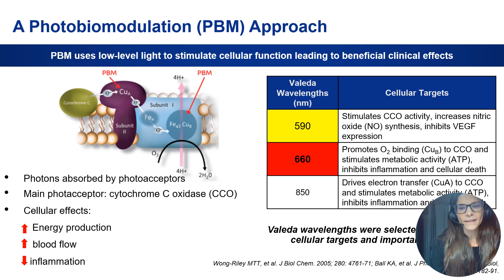What is the Valeda light delivery system? It is a multi-wavelength, low-level light therapy which applies three different wavelengths into the eye of the patient. The Valeda wavelengths are 590 nanometers, 660 nanometers, and 850 nanometers, ranging in the yellow, red, or infrared spectrum.